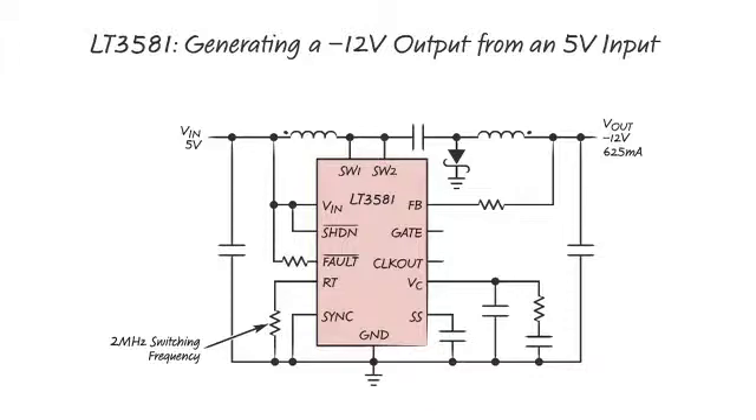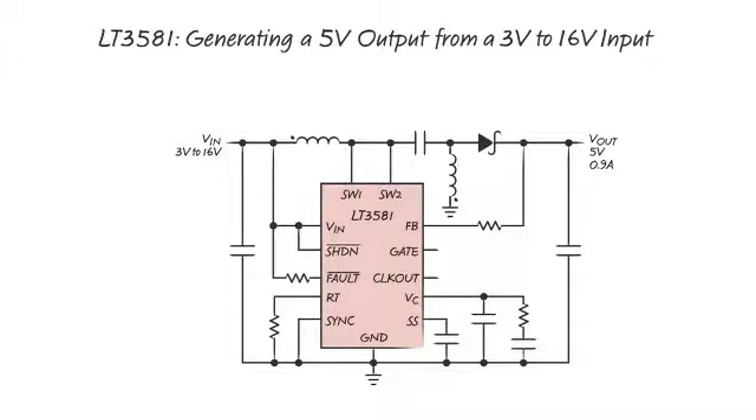The peak efficiency of the circuit reaches a very high level of 92%. This second drawing shows an inverting converter using the LT3581. Here the input is 5 volts, while the output is minus 12 volts. This circuit can provide 625 milliamps of output current. This third drawing shows a separate converter using the LT3581. Here the input can span from 3 volts to 16 volts, while the output is a fixed 5 volts. This circuit can provide up to 900 milliamps of output current.